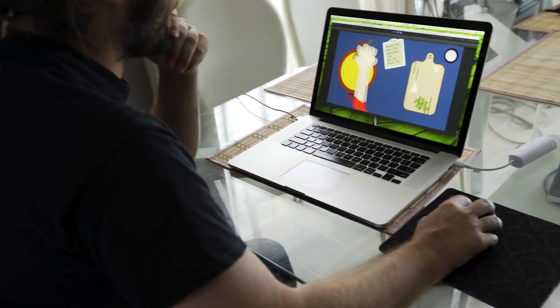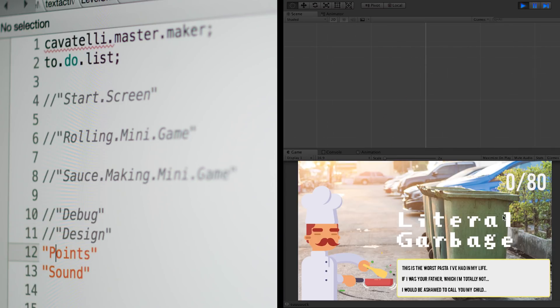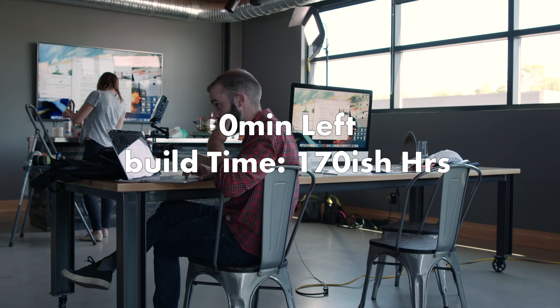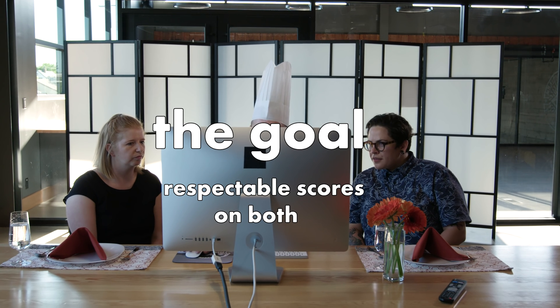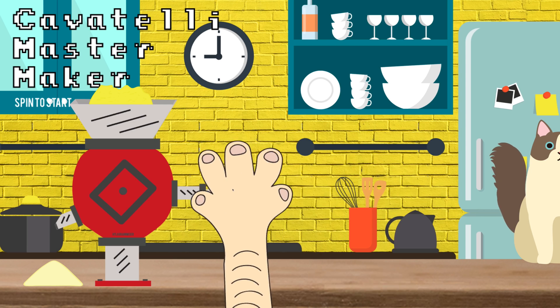After getting Lindsay's feedback on the game, I spent the next two days making adjustments to the gameplay, making it pretty, adding the scoring system, and writing the chef dad dialogue. And with a few hours of sleep under my belt, I added some sound to the game while the two judges waited patiently downstairs for the presentation to start. The goal? Get as high of a score as possible from Kay Lynn and Kara on both the pasta and Cavatelli Master Maker.